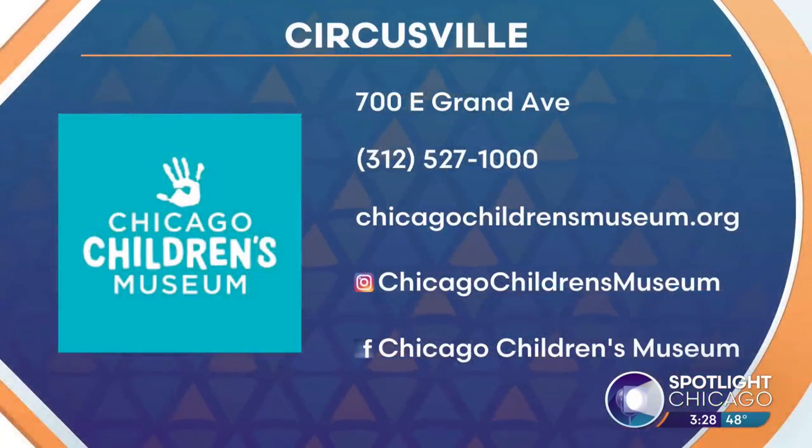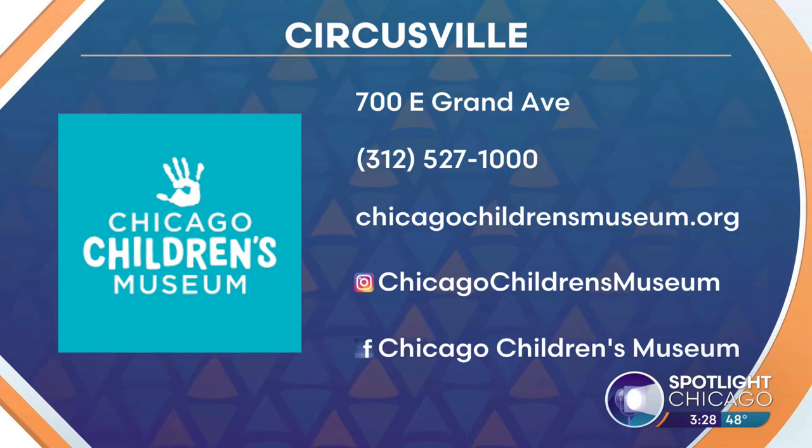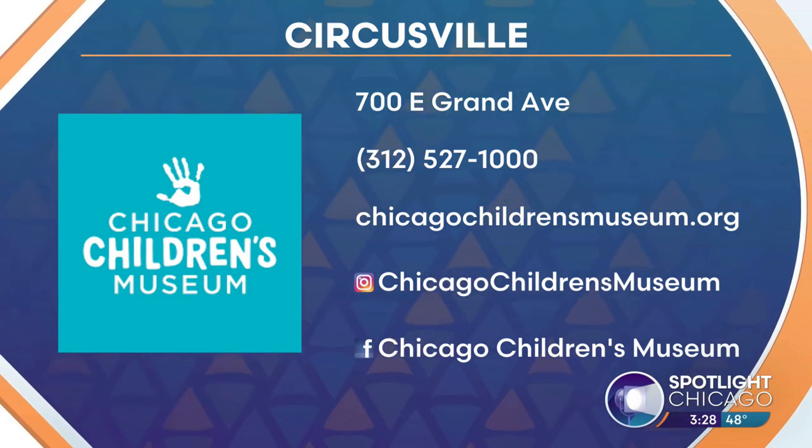For more information on Circusville, head to chicagochildrensmuseum.org. You can find them on the socials at Chicago Children's Museum. I cannot say enough good things about this place for anyone with children.